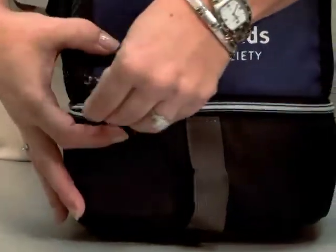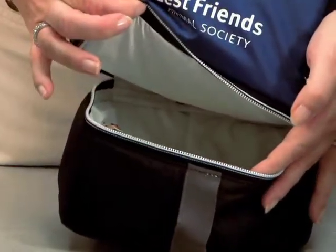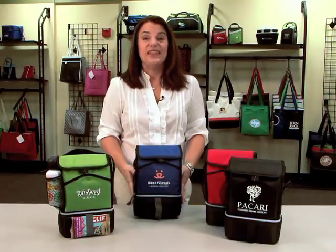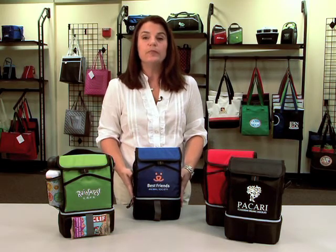The fun thing about this cooler is it has a bottom pocket, so you can separate your hot and cold items. This item is great for any school or outdoor events or employee giveaways.